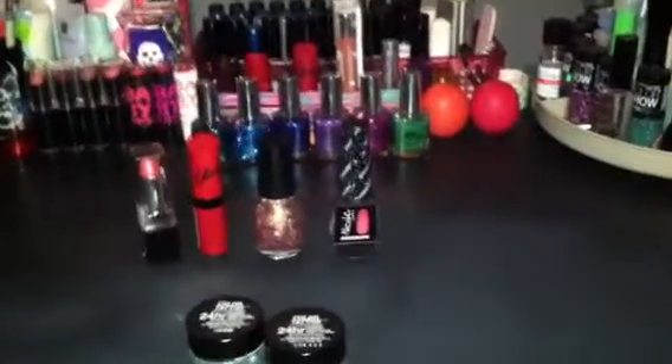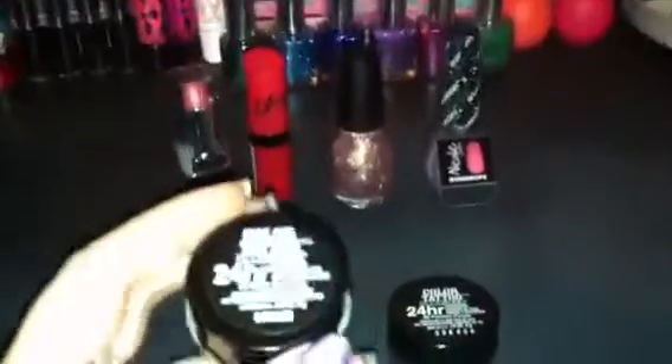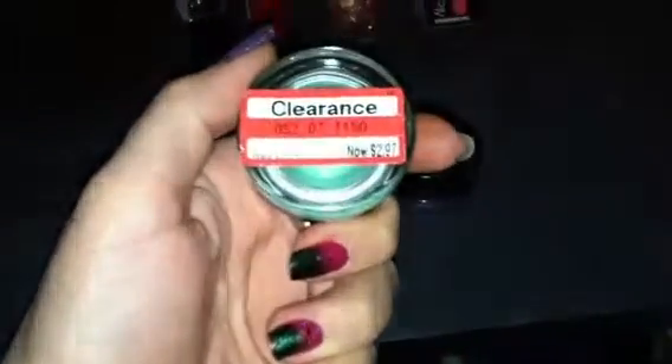Hey guys, Thrifty Beauty here and today I'm bringing you a review that is long overdue, but I'm kind of glad it is because I tried one and then today I was able to pick up another one.